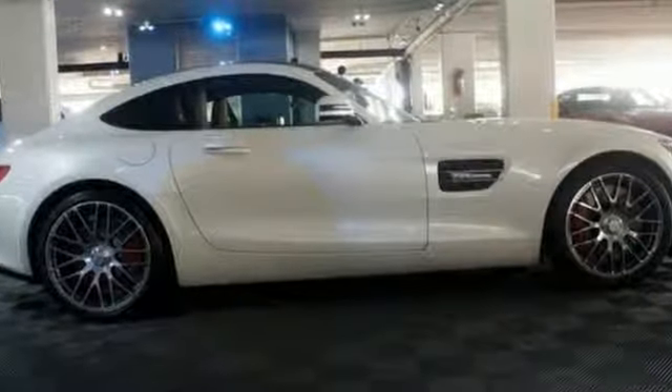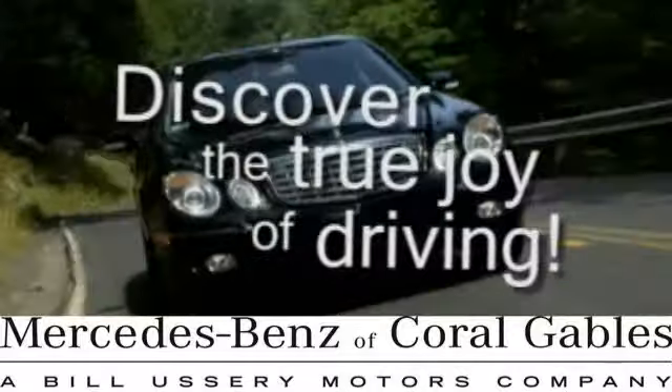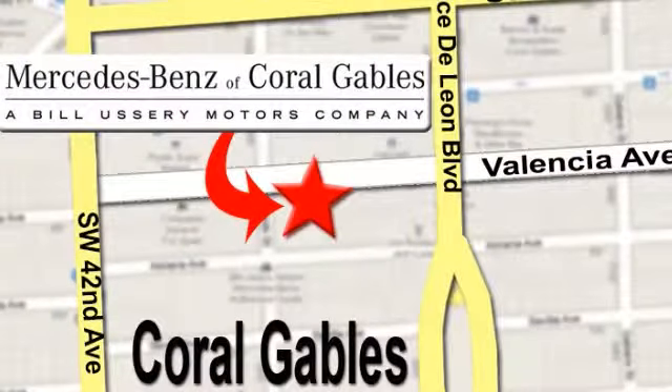We'd love to have you take it for a test drive. At Mercedes-Benz of Coral Gables, our goal is to help you discover the true joy of driving. We're conveniently located just west of I-95 at 300 Almeria Avenue.